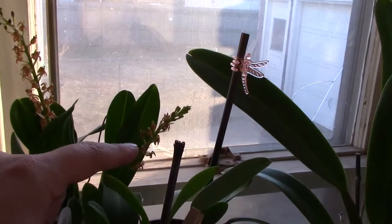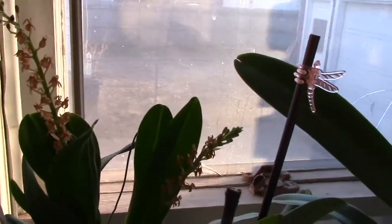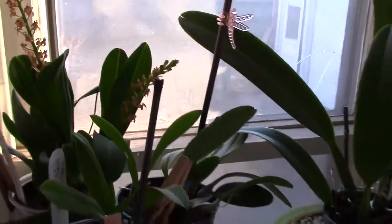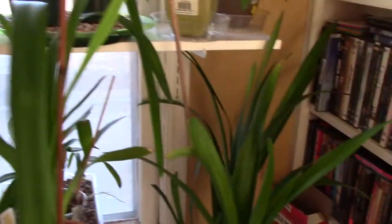My Leparis grossa species orchid grew two more blooming spikes, as you can see here, and I'm very happy about that. My other Dendrobium is still in bloom.